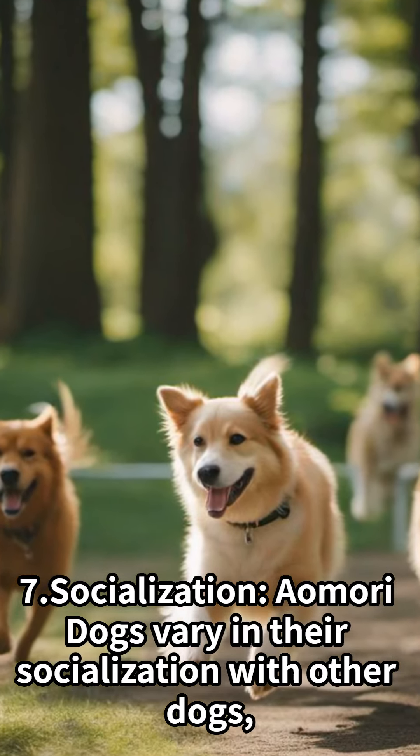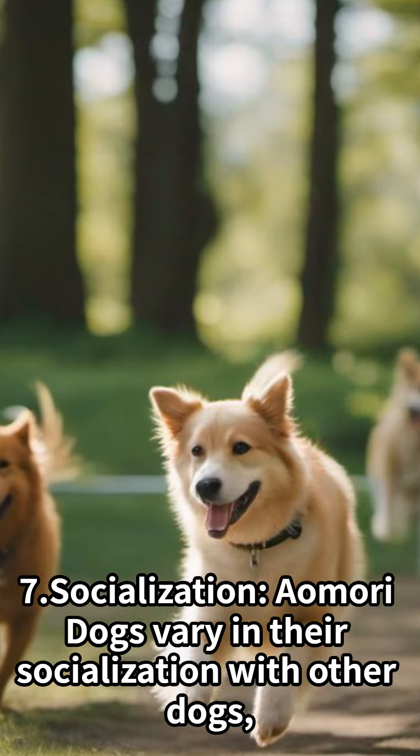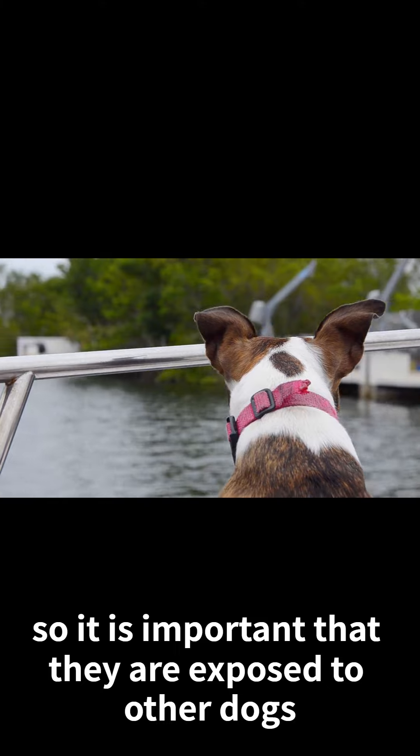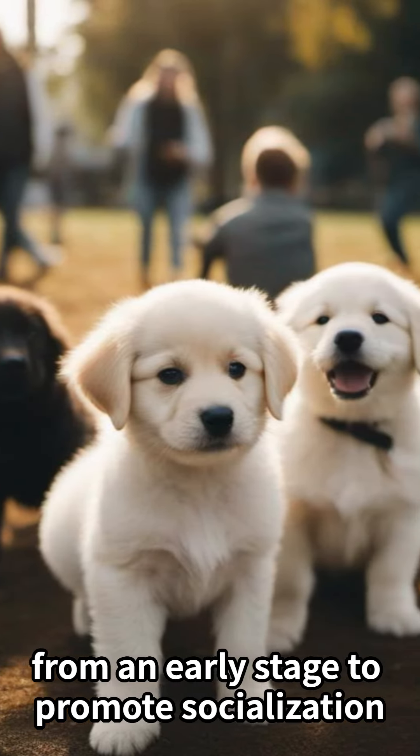Socialization: Aomori Dogs vary in their socialization with other dogs, so it is important that they are exposed to other dogs from an early stage to promote socialization.